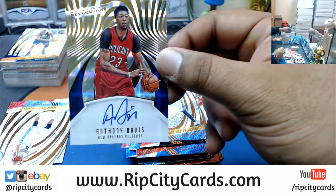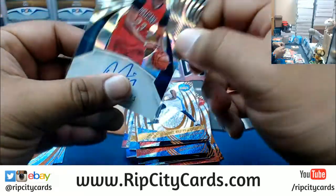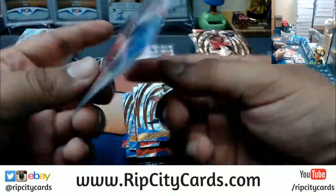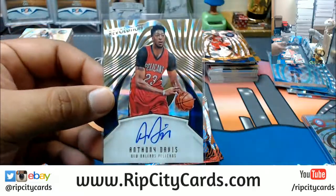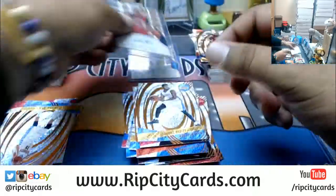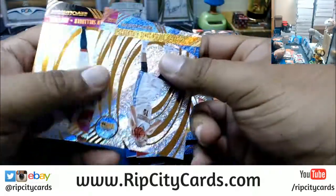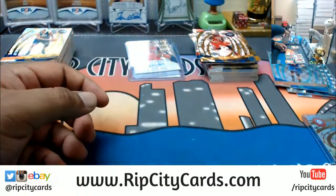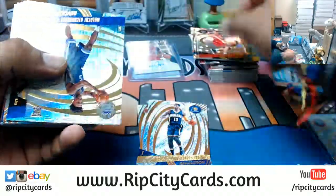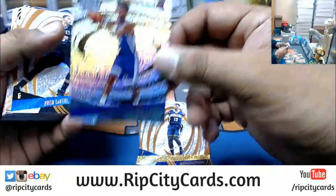Nice — an Anthony Davis autograph for the Pelicans. That's a sick card. That is sick. What else do we have here? Last pack. Rudy Gobert, Jazz, Astro. Jakob Poeltl, Raptors, Astro. Infinite for the Kings, Malachi Richardson.